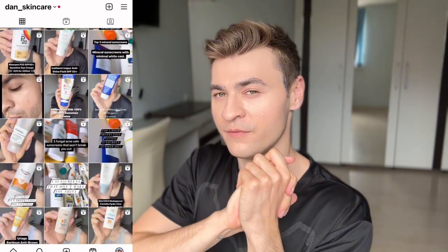Enough rambling about mineral sunscreens. Before I start the actual top, consider following me on Instagram, subscribe to this channel for more skincare videos, check out my TikTok, and if you want to help support the channel, consider checking out my Patreon.